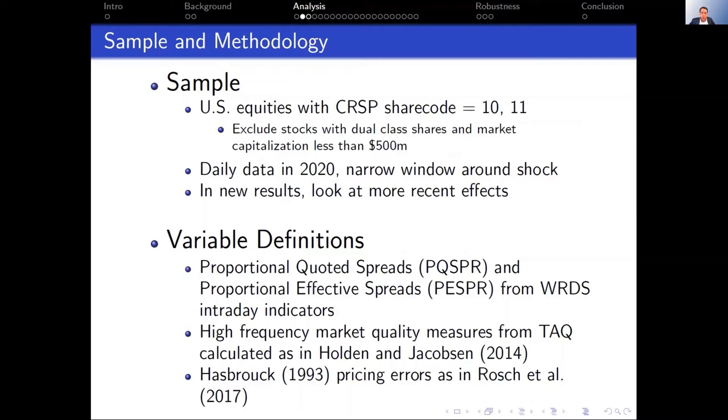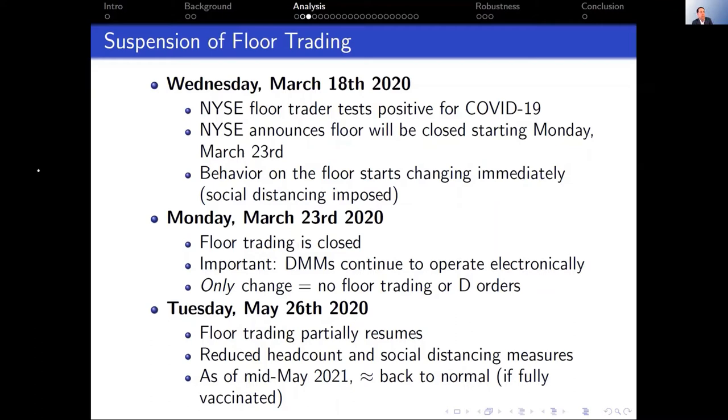Our sample is fairly standard: U.S. equities with share codes 10 and 11. We follow many microstructure papers and exclude stocks with dual-class shares and those with market cap below $500 million, getting rid of many micro-cap NYSE stocks. We look at standard market microstructure variables. The Wharton database now has an intraday indicators database, so we take proportional quoted spreads and proportional effective spreads straight from there. For measures requiring intraday computation, we use the code from Holden and Jacobson. We also compute Hasbrouck pricing errors.